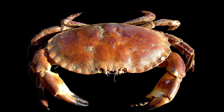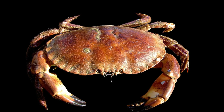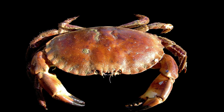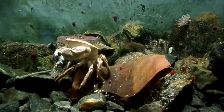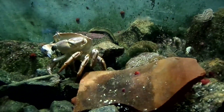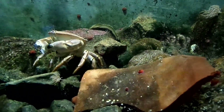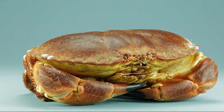Adult crabs are reddish brown in color, while young specimens are purple brown. Three small lobes are located between their eyes. The crabs are slow growing and must molt to grow, and molt frequency decreases with age.